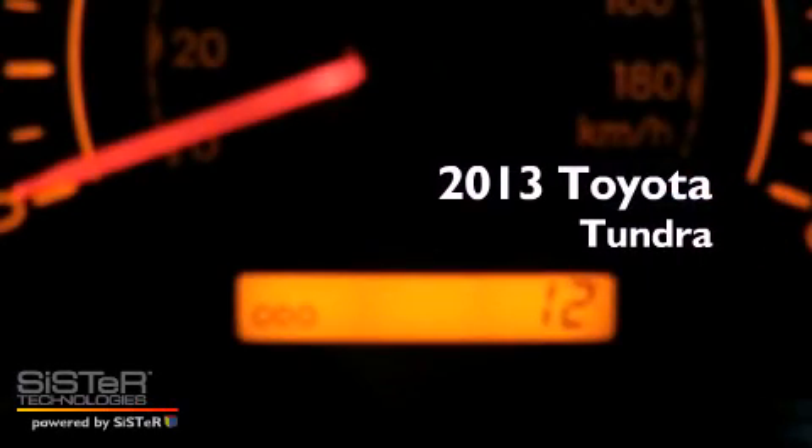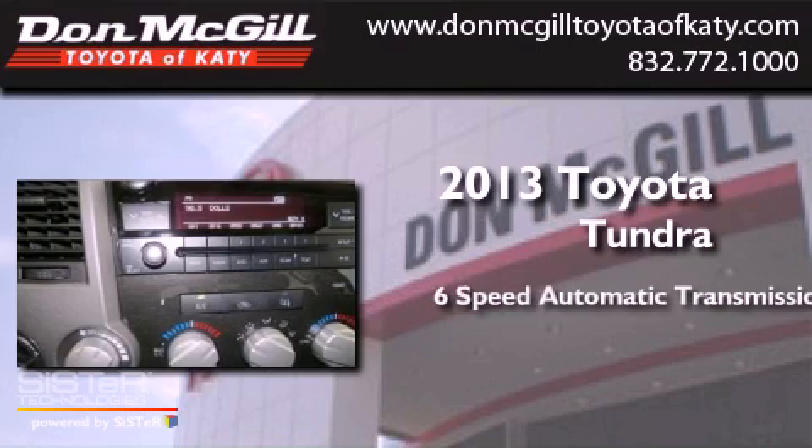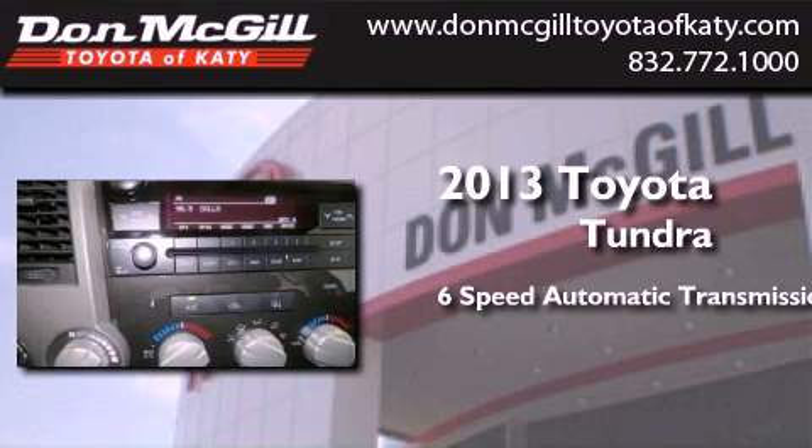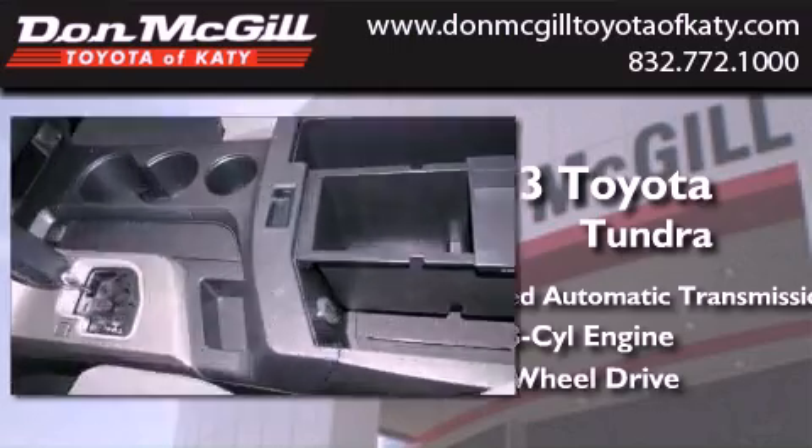This is a brand new 2013 Toyota Tundra. This truck has a 6-speed automatic transmission, a 5.7 liter V8, and the added capability of 4-wheel drive.